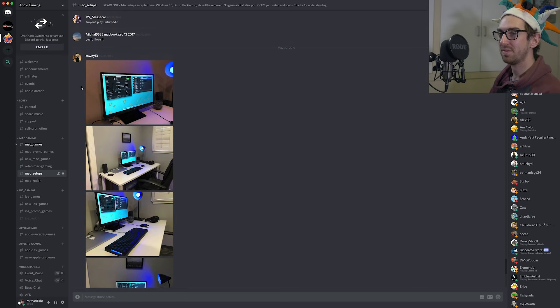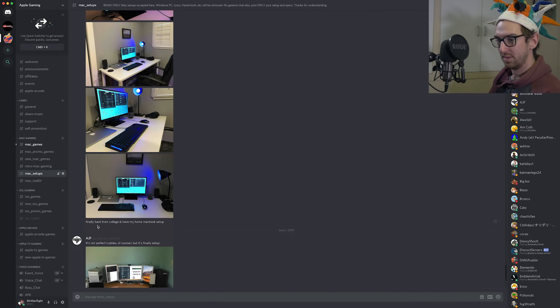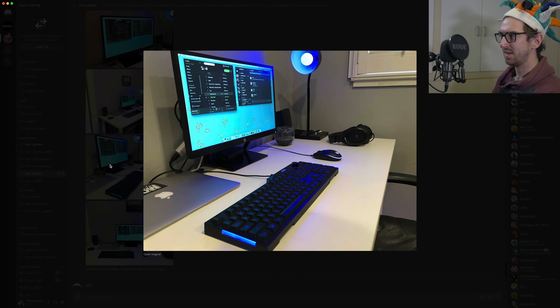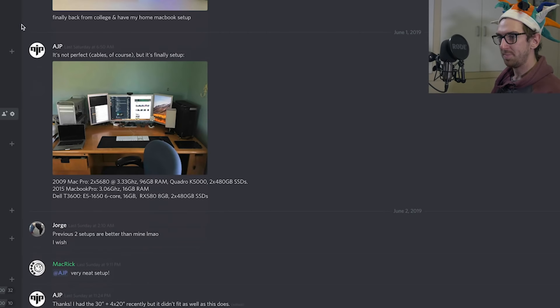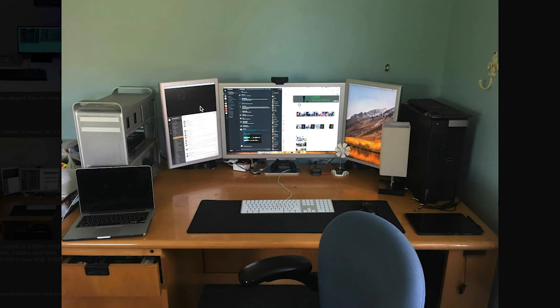Up next we have Towne13, who has submitted before, but this appears to be an updated setup. There's a nice wallpaper, a monitor with blue lighting in the background. Then we have AGP — he says it's not perfect on the cables of course, but it's finally set up. He's got a 2009 Mac Pro, a 2015 MacBook Pro, and a Dell laptop. It's a very clean setup with two vertical monitors, and there's a PS4 controller down there as well.